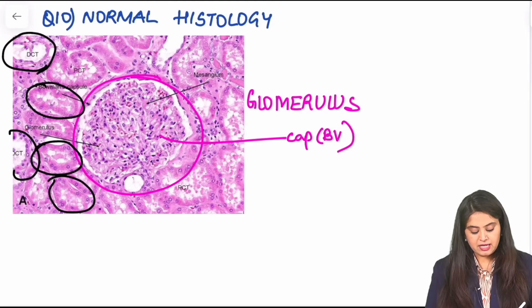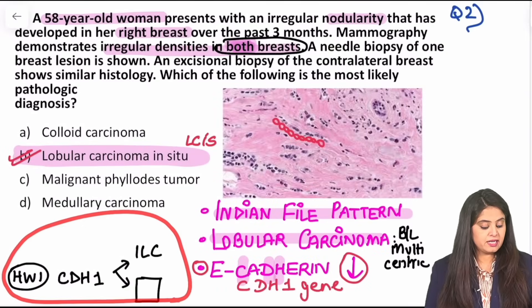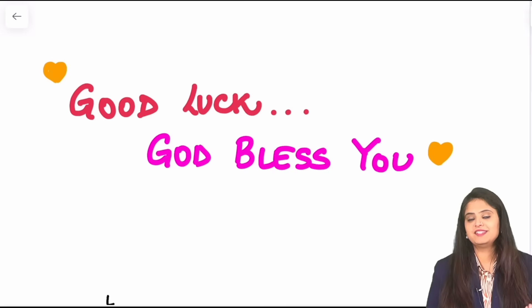That brings us to the end. The homework of the day: you will tell me about CDH1 mutation — or how E-cadherin loss occurs in which tumor other than invasive lobular carcinoma — in the comments below. I will be meeting you next in the Telegram quiz and in the next YouTube session.